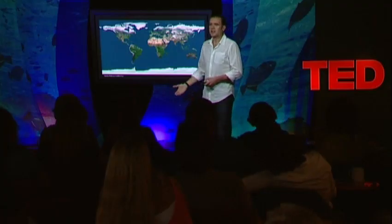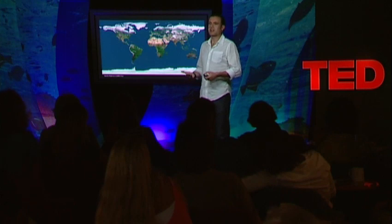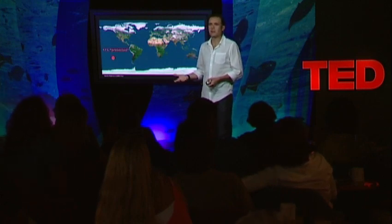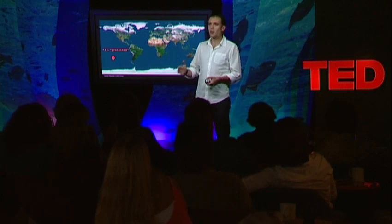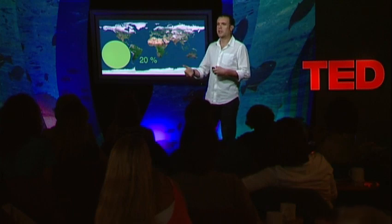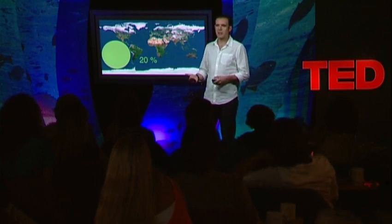So how much of this do we have? If this is so good, if this is such a no-brainer, you already heard that less than 1% of the ocean is protected. We're getting closer to 1% now, thanks to the protection of the Chagos archipelago, and only a fraction of this is fully protected from fishing. Scientific studies recommend that at least 20% of the ocean should be protected.